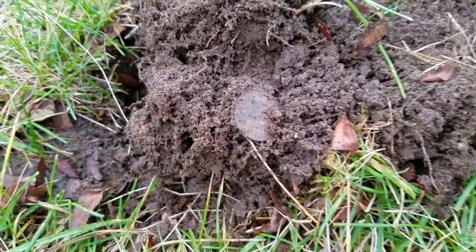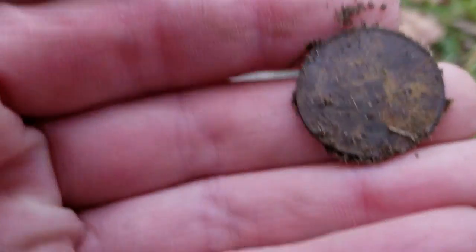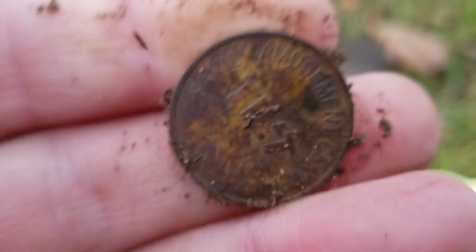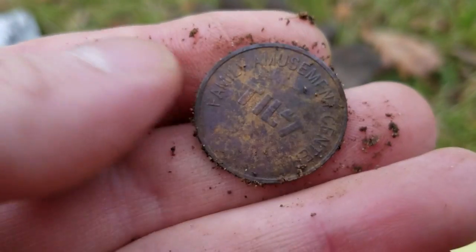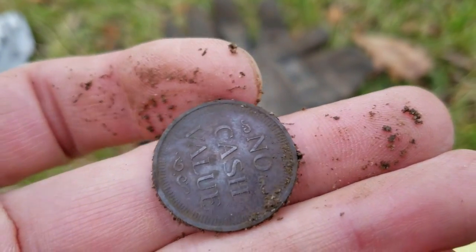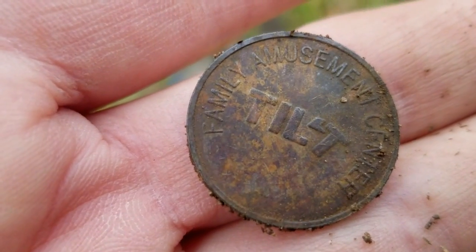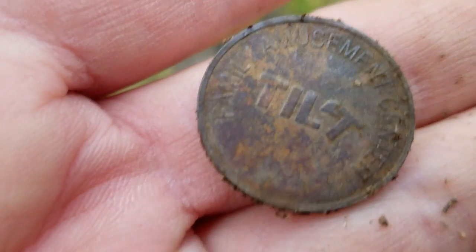I thought I'd found myself another penny based on the signal, but that's not a penny. It's an amusement park token — probably one of those places with video games inside. Tilt Family Amusement Center. Interesting.